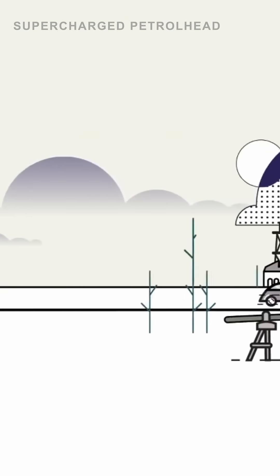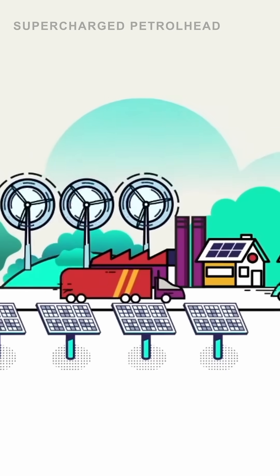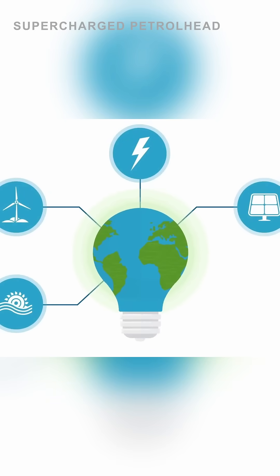While fossil fuels release CO2 that's been trapped underground for millions of years, e-fuels recycle CO2 from the atmosphere. This creates a closed-loop system that can significantly reduce overall carbon emissions.